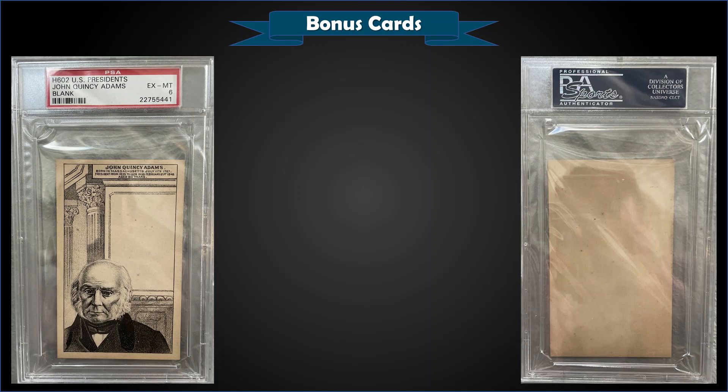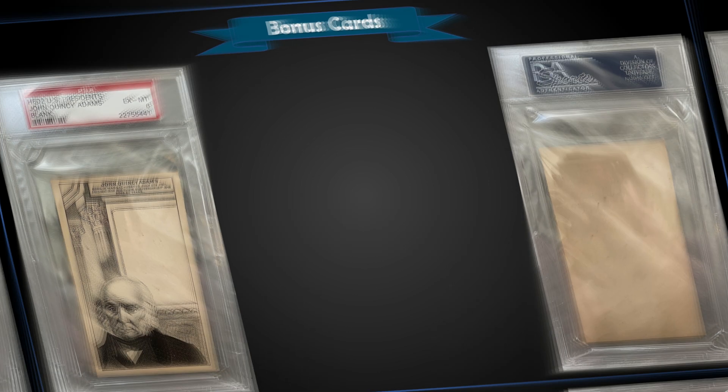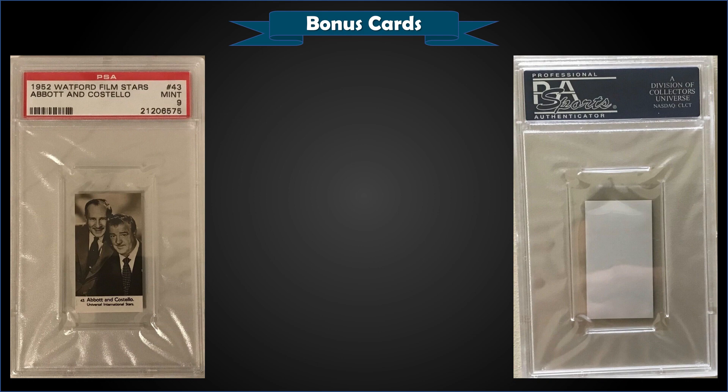From 1880 H602 U.S. Presidents, we have the John Quincy Adams with a blank back, graded PSA 6. It was a fixed price sale for $80. That's a pop of three in a PSA 6 slab, with only six graded higher — the highest being four Near Mint-Mint PSA 8s. This exact card sold for $26 back in August 2018, so $80 for a 142-year-old card is pretty awesome.